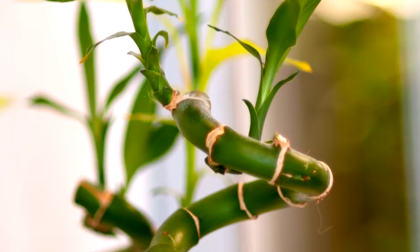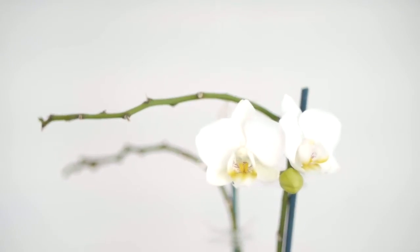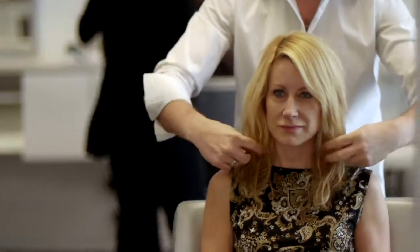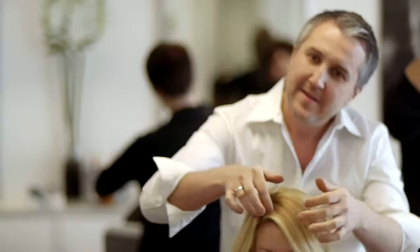The concept for Aria Salon was to have something different in Crosspoint — fresh, clean, more of a zen-type environment. Each client sitting in our chairs is the most important person at that time. What we're doing is providing the best service possible.